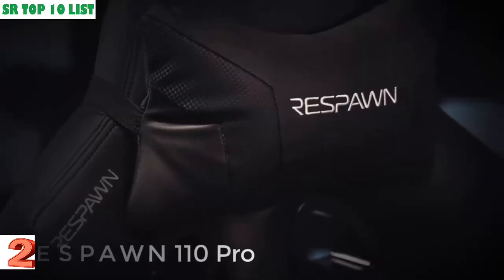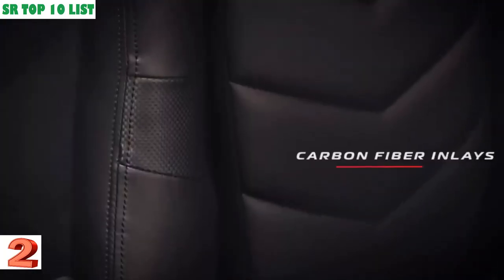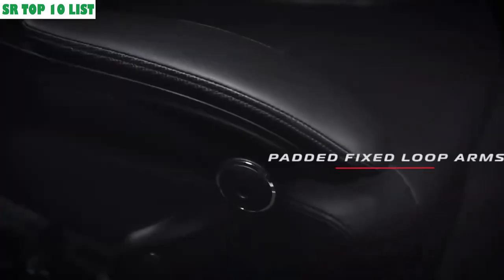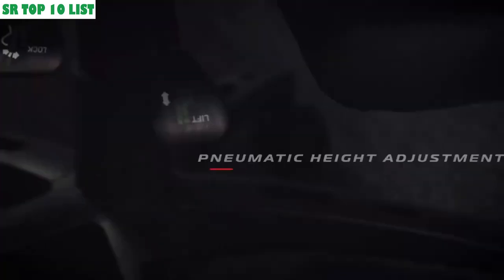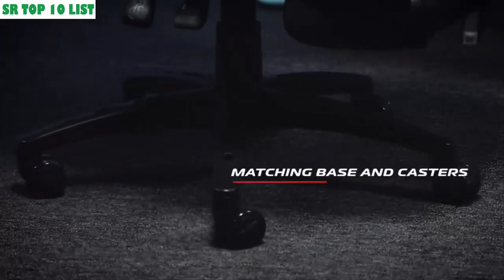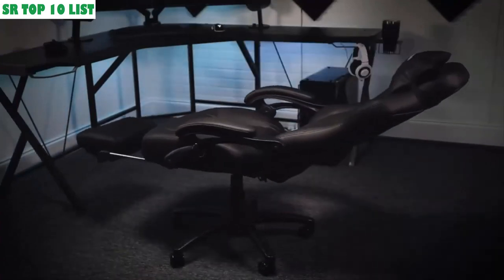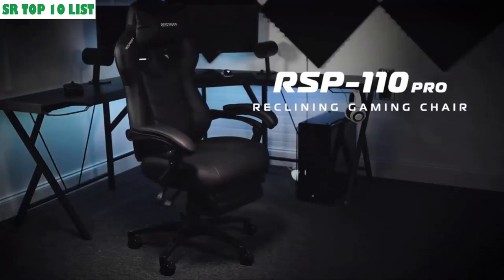Number two: the Respawn 110 Racing Style Gaming Chair — a reclining ergonomic chair with footrest. You're a gamer first; you shouldn't have to spend the cost of an ultra-wide monitor to get an ergonomic gaming chair. The Respawn 110 delivers comfort and cost savings in one package with its reclining ergonomic footrest. A race car style gaming chair that provides luxury and comfort, whether for intense gaming sessions or long work days. With segmented padded design for highly contoured support, this ergonomic chair is also equipped with an extendable footrest. Adjustable headrest, lumbar support pillows, and padded armrests provide all-around comfort.